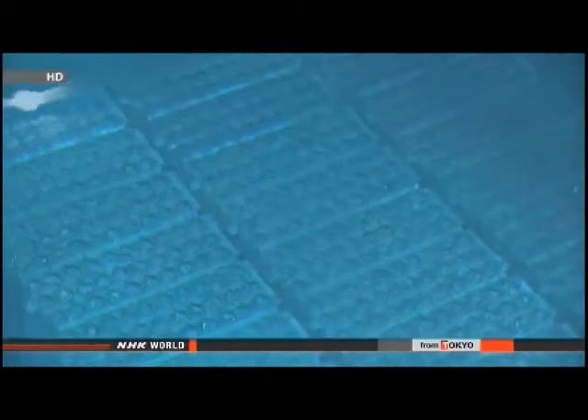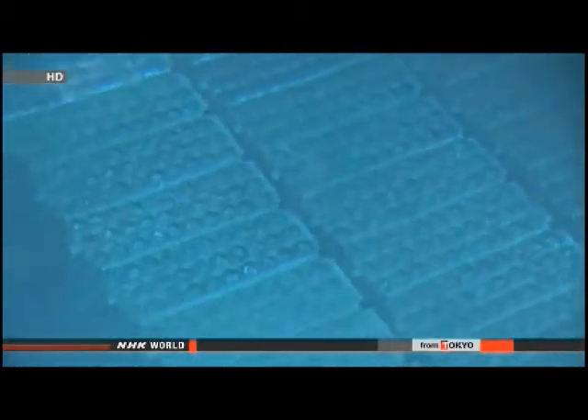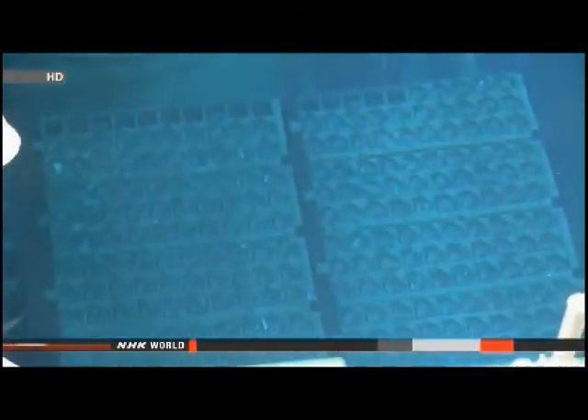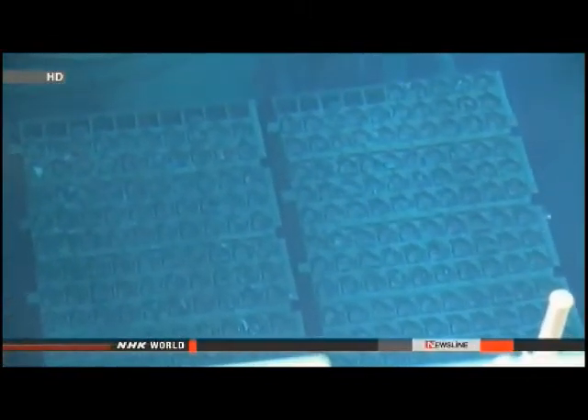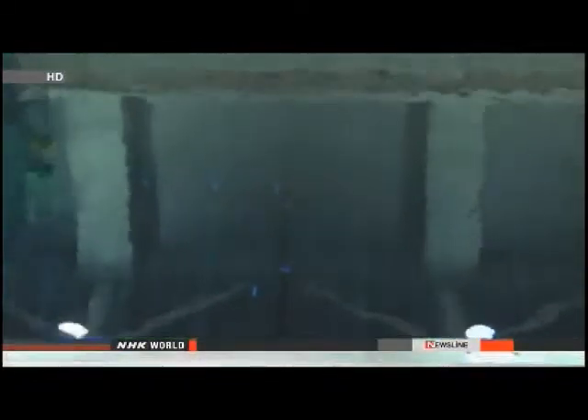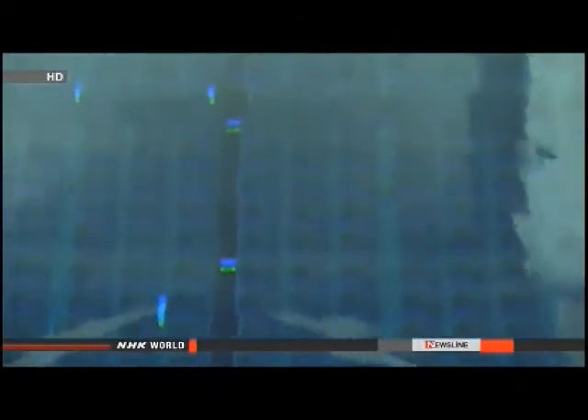Officials at the plant's operator, Tokyo Electric Power Company, say temperatures in the pool didn't rise significantly. A hydrogen explosion damaged the reactor building in the wake of the 2011 earthquake and tsunami. Workers have been removing spent fuel rods from the pool and transferring them to a storage facility. The power failure forced them to suspend operations, but they were able to resume work in the afternoon.